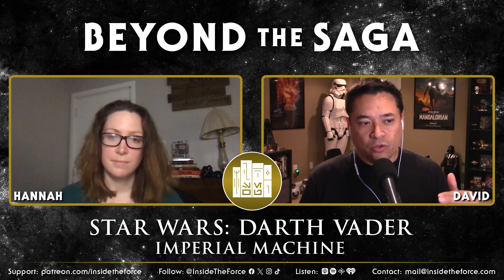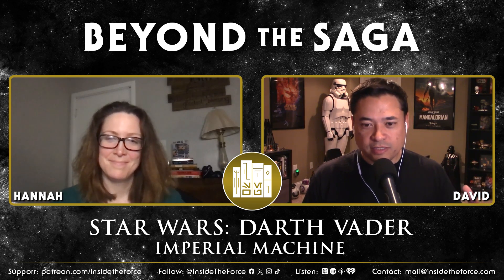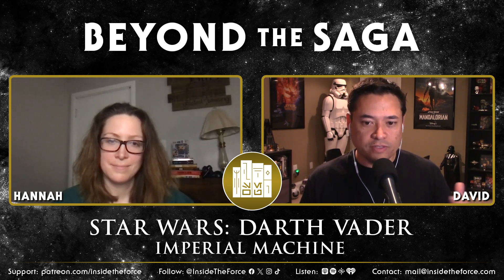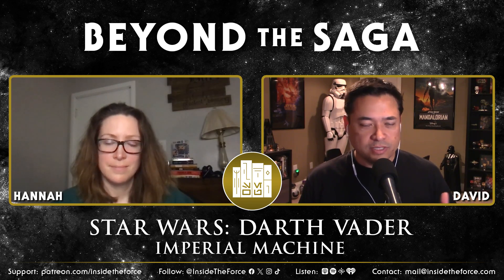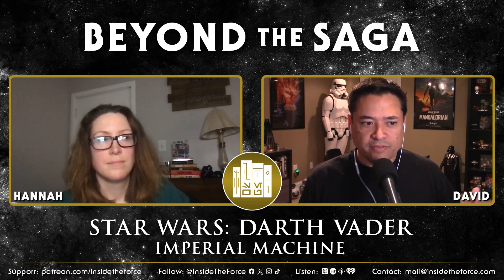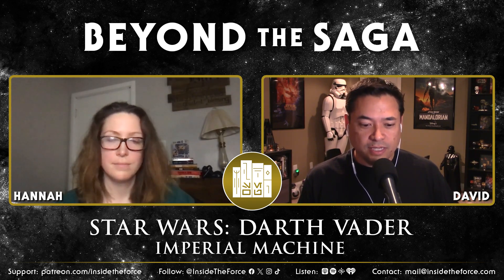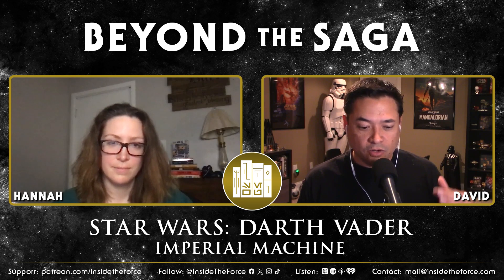We've gotten Vader a little bit in Rebels, we got Vader in the Obi-Wan series, and now this book kind of kicks it off a little bit. This book doesn't take you all the way to Episode Four — in fact it probably only covers the first year or two that he is a Sith. But you do get a really good sense of his personality and where his mind, body, and heart are at this point.